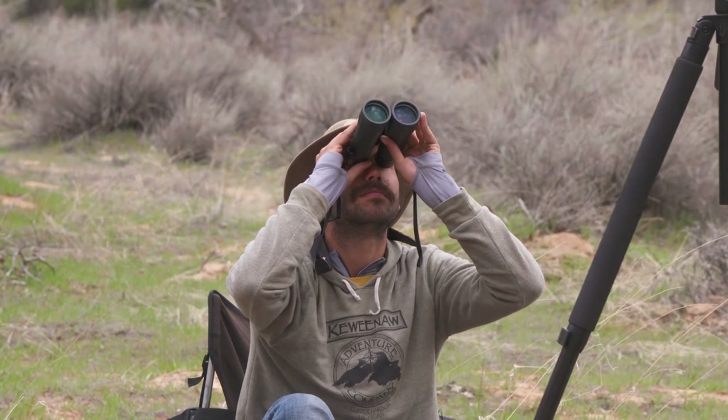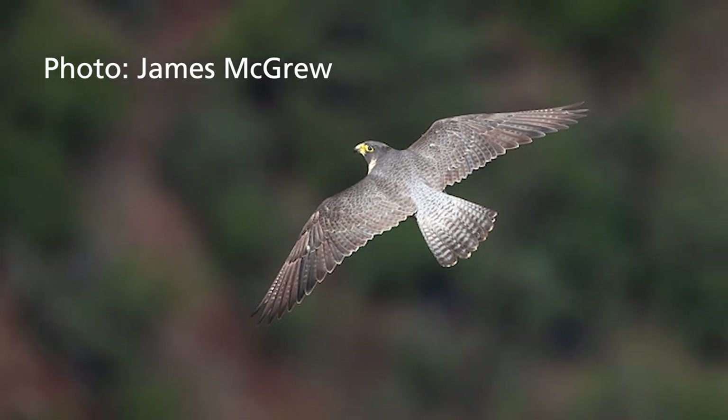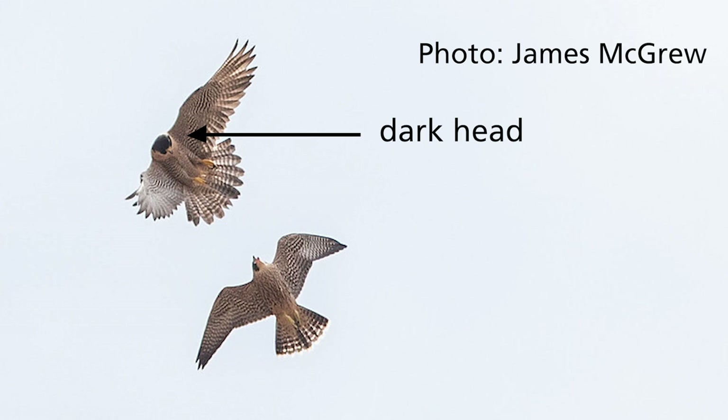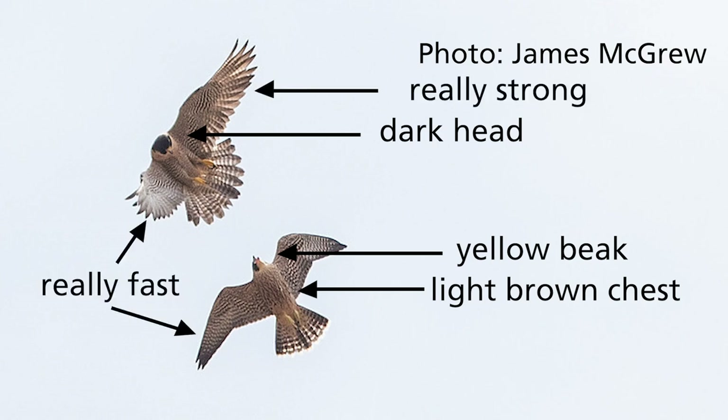So how do you spot a peregrine falcon? The easiest way to identify a peregrine is by its call — it's a loud call they call a 'cack.' Otherwise, they have a really dark head and a yellow beak with kind of a light brown chest, and their wing beats are really strong and really fast.